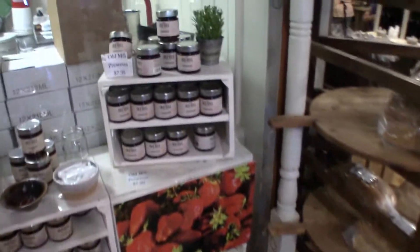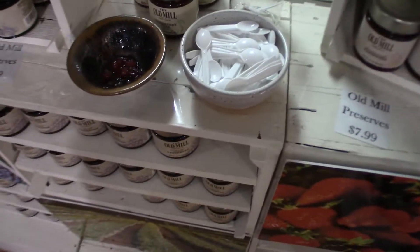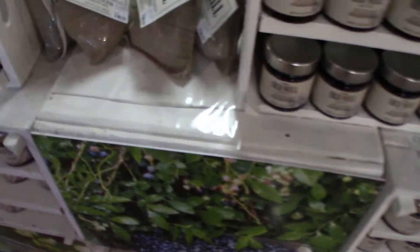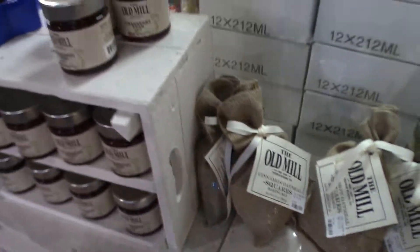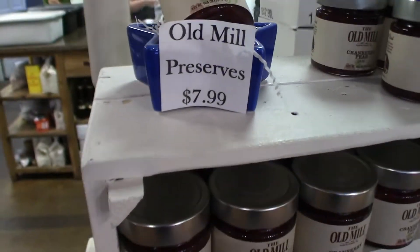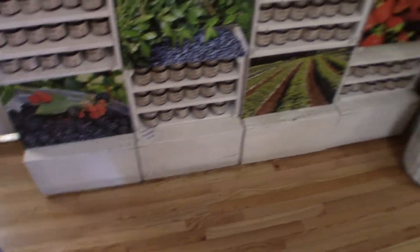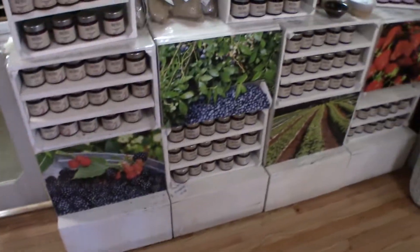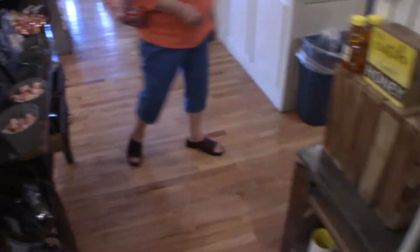These are all the preserves they make here. The 7.99 ones are really good — you can sample any one you want. Cinnamon oatmeal squares, old mill preserves, 7.99, any kind of flavor you want, and it's all handmade right back there. Beautiful, beautiful place.